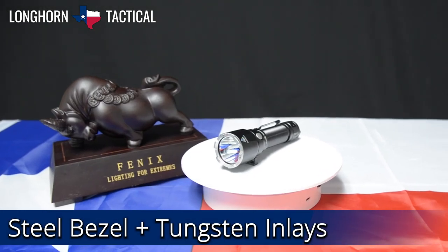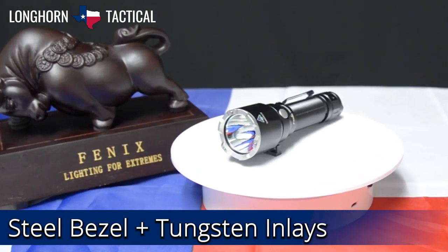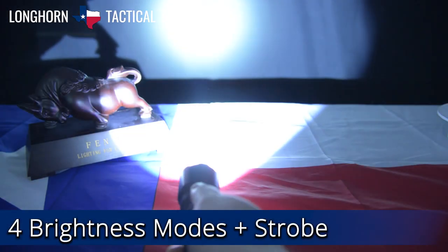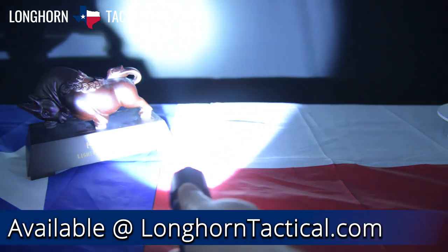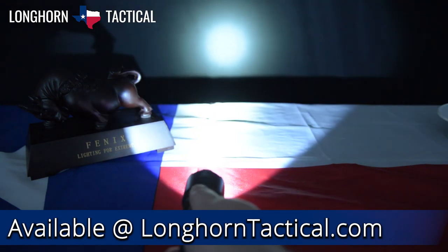For tactical applications, the crenulated steel bezel of the TK22 UE is inlaid with tungsten impact tips, which is great for emergency glass breaking. The Ultimate Edition features the familiar tactical tail switch with momentary or constant on, and an easy to reach side switch for mode selection and one-touch strobe. All of these reasons and more are why it is number 1 on our list of top 5 tactical flashlights from Phoenix on Longhorn Tactical.